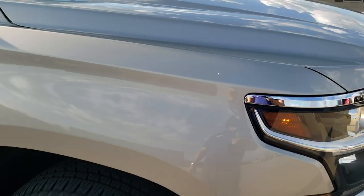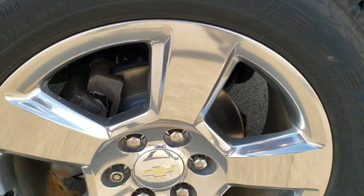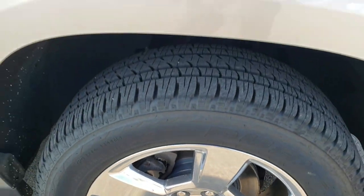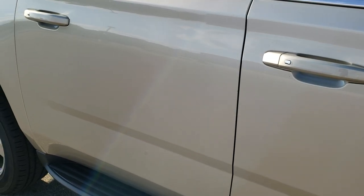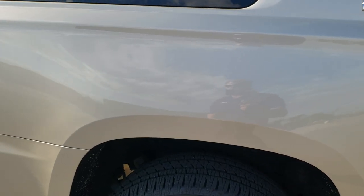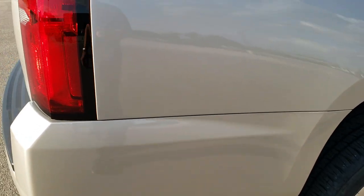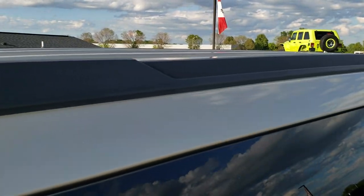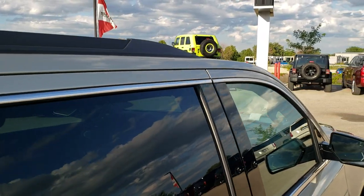Passenger side front fender — no scuffs, scrapes, dents, or dings on that. The passenger side rim is in very nice shape as well, no scuffs or scrapes. As you go down this side of the vehicle, take note of how clean the body is, how reflective and mirror-like that paint is. We take these HD videos so if you are far away or cannot make the trip but are still interested in purchasing the vehicle, you can see the vehicle, hear the vehicle, and have confidence in what you're looking at before you even get here, so there are absolutely no surprises.